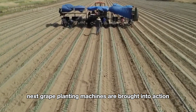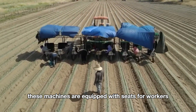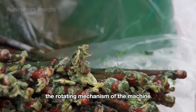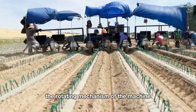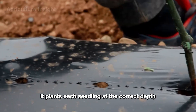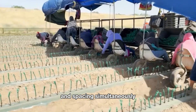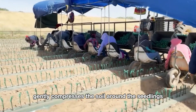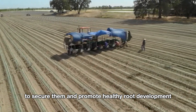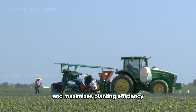Next, grape planting machines are brought into action. These machines are equipped with seats for workers who carefully place each seedling into the rotating mechanism. As the machine moves slowly across the field, it plants each seedling at the correct depth and spacing. Simultaneously, the machine gently compresses the soil around the seedlings to promote healthy root development, reducing manual labor and maximizing planting efficiency.